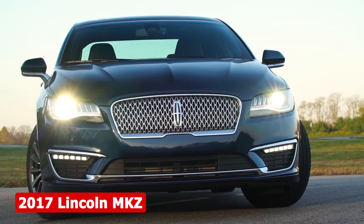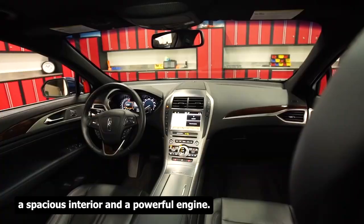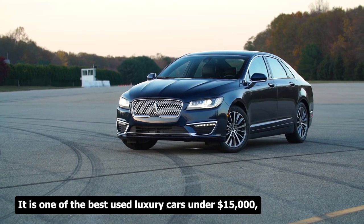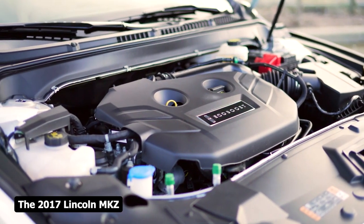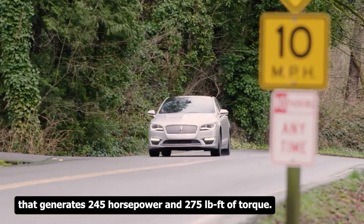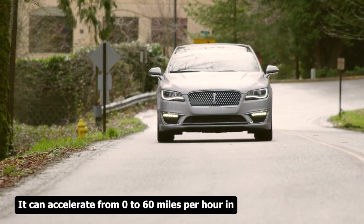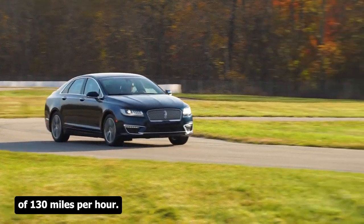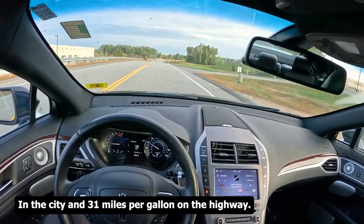The 2017 Lincoln MKZ is a luxury mid-size car that offers a smooth ride, a spacious interior, and a powerful engine. It is one of the best used luxury cars under $15,000, according to Autoblog, which gave it a rating of 8.5 out of 10. It has a 2.0-liter turbocharged four-cylinder engine generating 245 horsepower and 275 lb-ft of torque, accelerating from 0 to 60 mph in 7.1 seconds with a top speed of 130 mph, and fuel economy of 21 mpg city and 31 mpg highway.